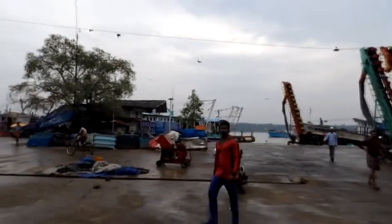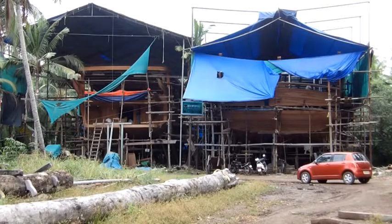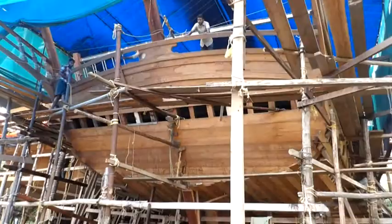Nowadays, the commercial harbour has quietened down. However, the traditional Yuru construction is still perpetuating 1,500 years later.